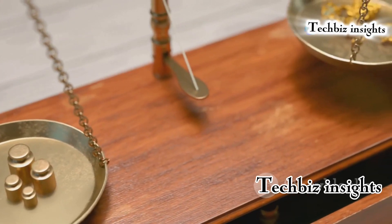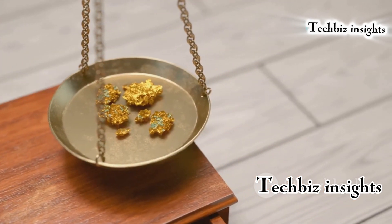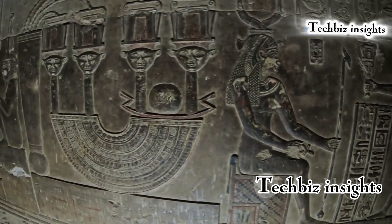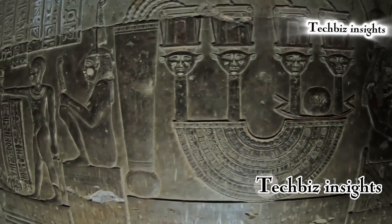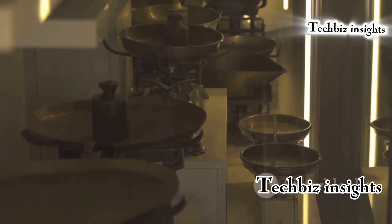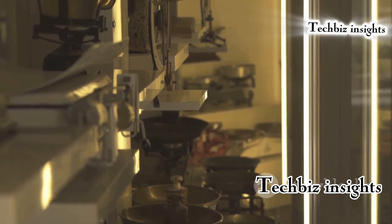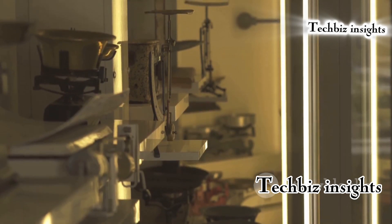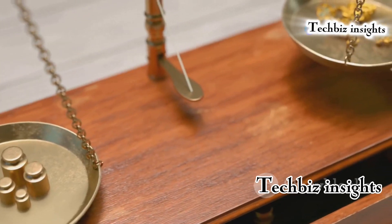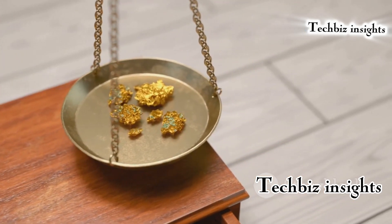Ancient Egyptians used intricate scales to measure unknown quantities, and the purpose of these scales is still not fully understood. Often found in tombs and temples, they may have had a significant role in religious or ceremonial practices. Some theories propose they were used for weighing precious metals or grains, while others suggest a more symbolic function. The precision and craftsmanship of these scales indicate a high level of sophistication in understanding balance and measurement.